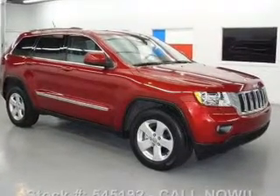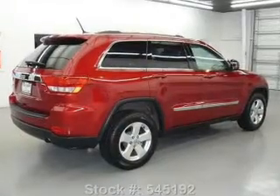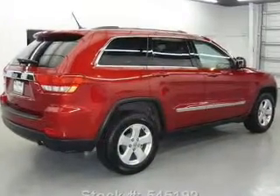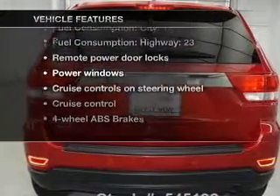Find your way easily with the included navigation system. Premium wheels lend a distinctive appearance. You will appreciate the safety feature of anti-lock brakes. And with these notable features, you won't want to miss out on the opportunity to own this amazing ride.